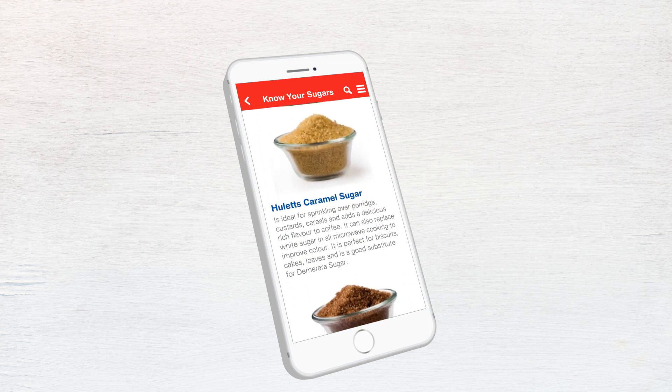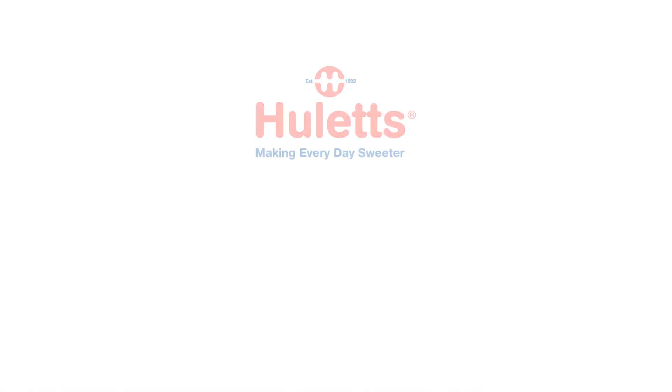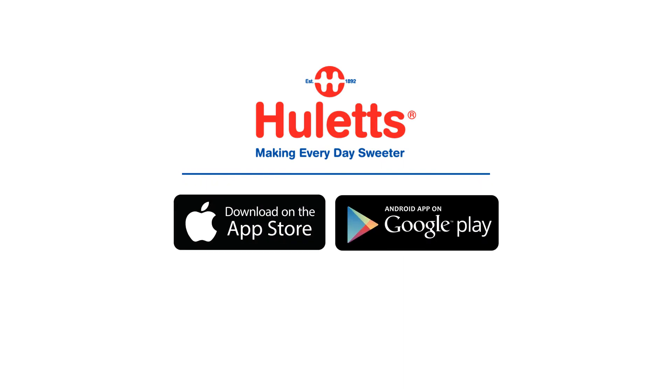Have all these features right at your fingertips. So, what are you waiting for? Download the Hewlett's recipe app today and enjoy all these wonderful features for free.